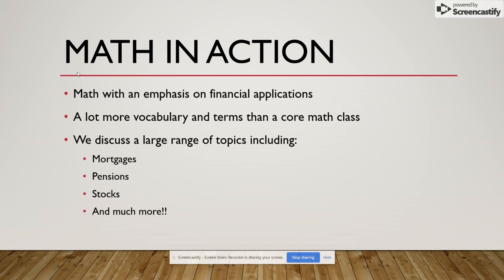The first class I'm going to talk about is Math in Action. It is math with an emphasis on financial applications. There's a lot more vocab, terms, and word problems than a core math class, which kind of scares people at first. We discuss a large range of topics including mortgages, pensions, stocks, as well as businesses, retirement, insurance, car insurance, and things like that.